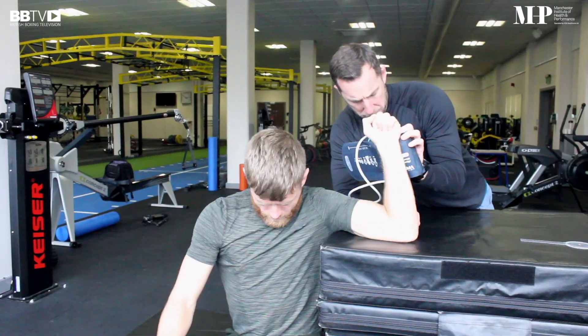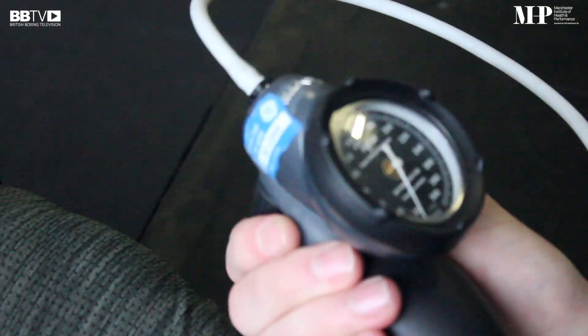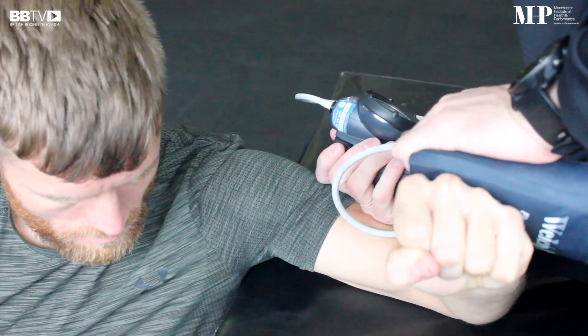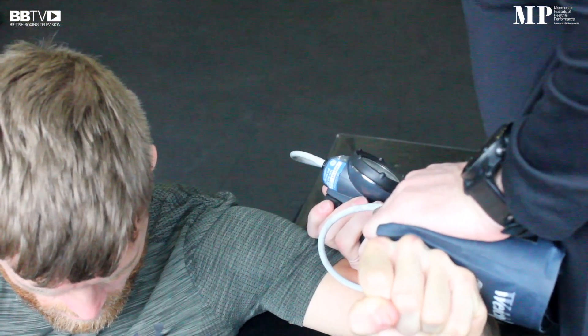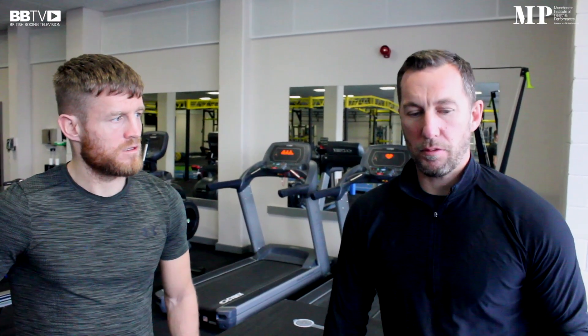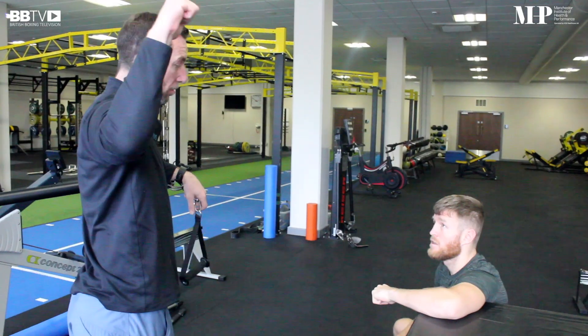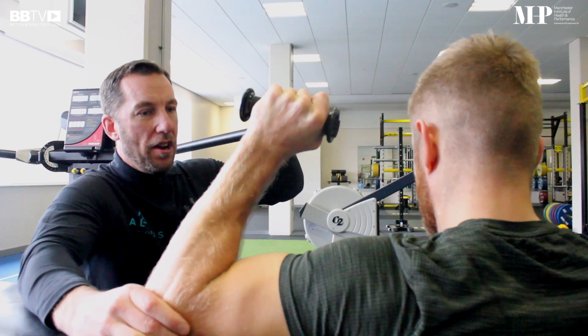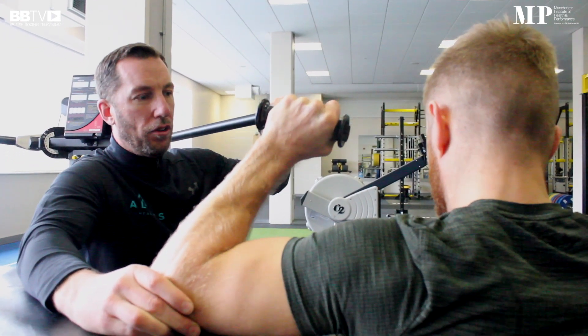What we've been working on is isolating Terry's strength in the back of his shoulder. What we see in boxers is they're very strong at the front of their shoulder, and what we call their antagonistic muscles at the back are much, much weaker. This piece of equipment is a Kaiser machine, which is a very accurate way to both measure strength and rehabilitate strength.